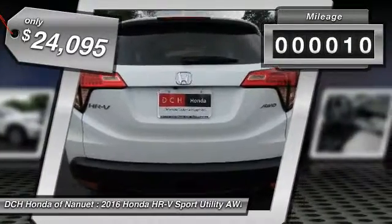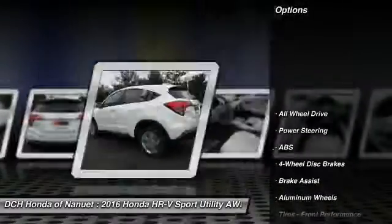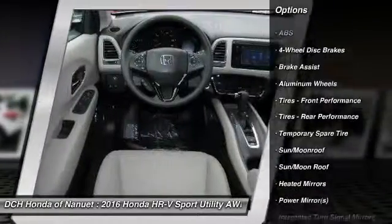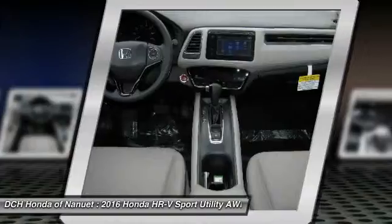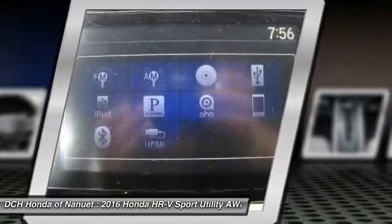This vehicle has less than 100 miles. Here are some of this vehicle's great options: keyless entry, steering wheel audio controls, anti-lock braking system, traction control, all-wheel drive, Bluetooth, moonroof, adjustable steering wheel, power steering, and cruise control.